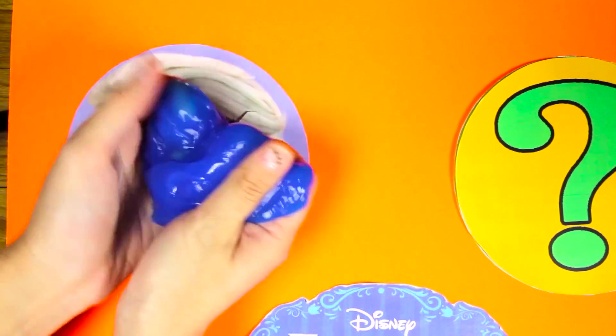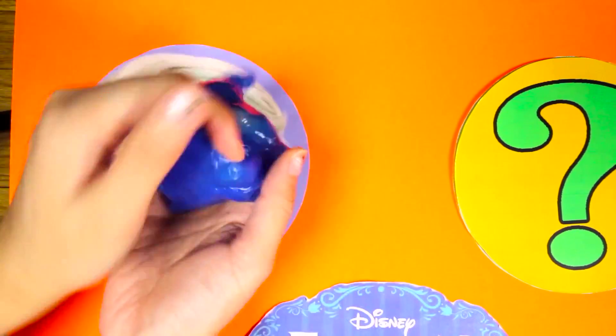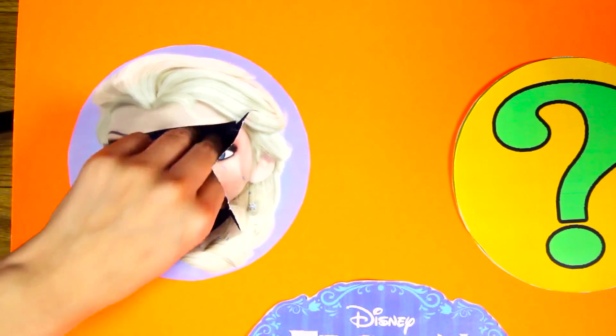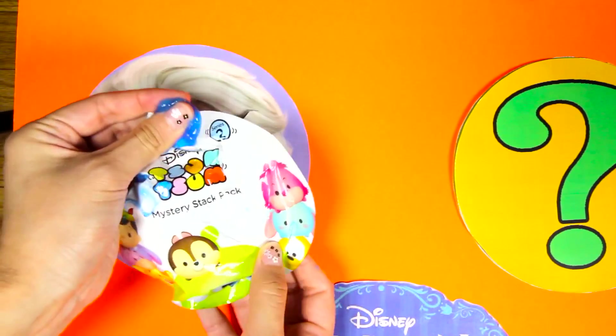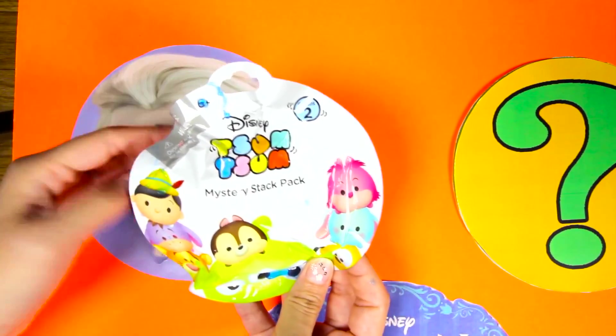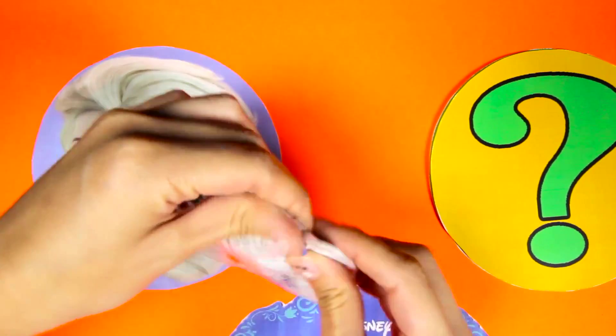This blue slime looks like ice! I hope the surprise toys don't get frozen! Let's see what's inside the blue slime. We found a Disney Tsum Tsum surprise bag! I love playing with these Tsum Tsums! Let's open up the bag!